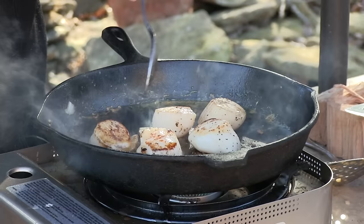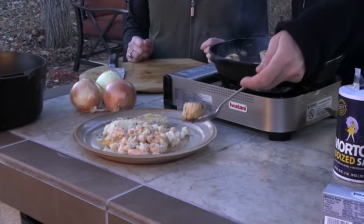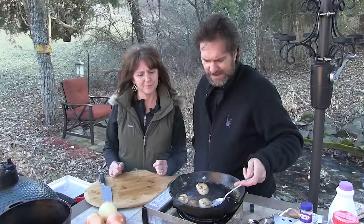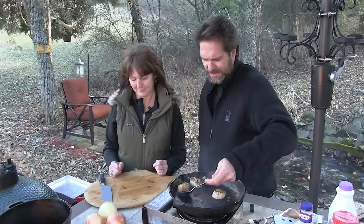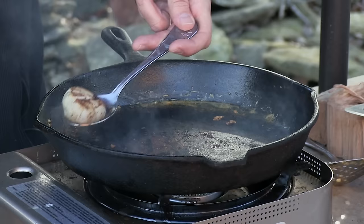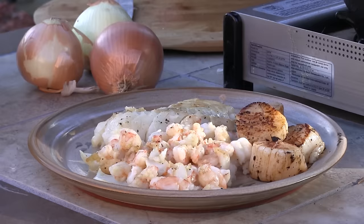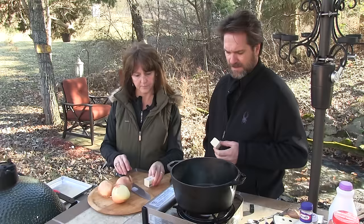Our scallops — oh, yum! Doesn't that look terrible? Should I eat one? No, let's save it for the soup. These are right there. How can you go wrong when this is what's going to be in your soup? This is rich, it's tasty, it's beautiful. If you don't have fresh seafood, you can use the canned stuff — we've used that before.